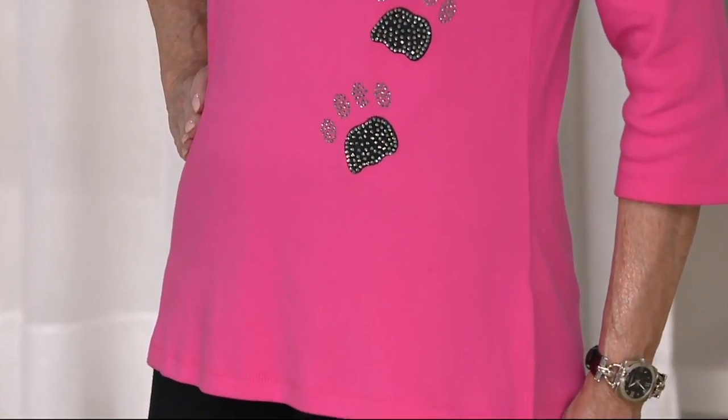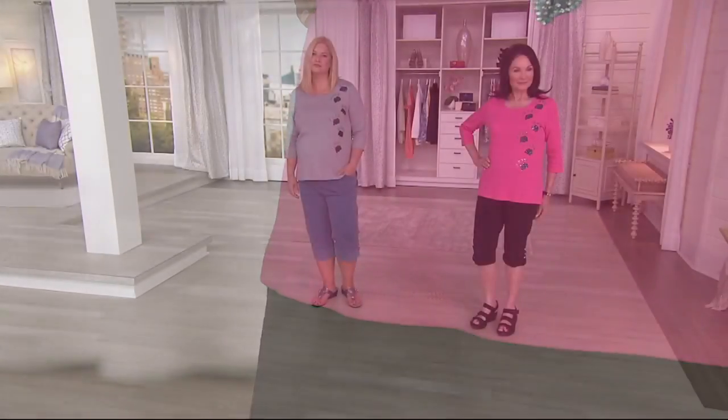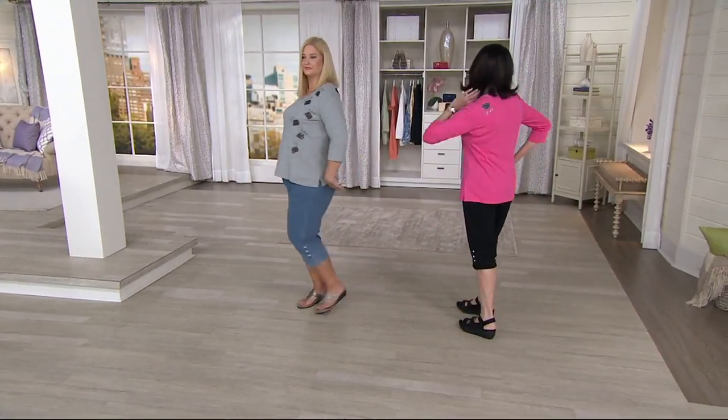This one is a three-quarter sleeve t-shirt done in the cotton paw Holly that you love from Quacker — super soft. It's even got a little paw turnaround on the back.